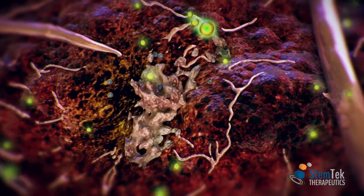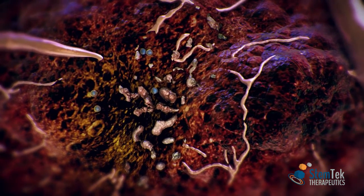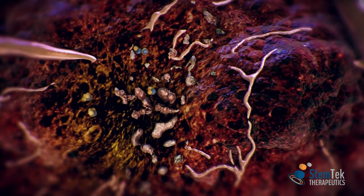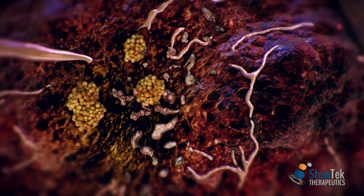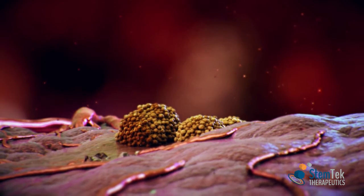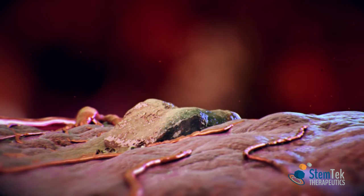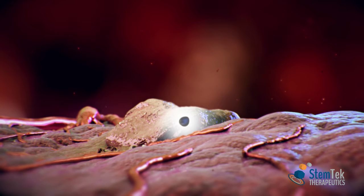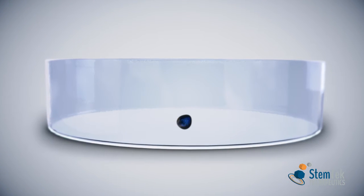Yet, inside the tumour mass, there is another type of cell population known as cancer stem cells. These cells escape conventional therapies and have the ability to regenerate the whole tumour. A new generation of anti-tumour drugs is focusing on attacking cancer stem cells, the root cause of relapse.